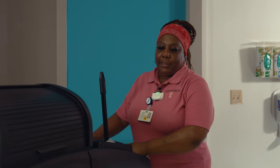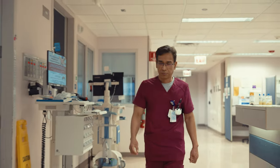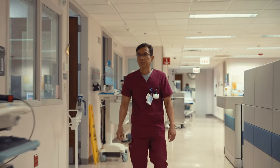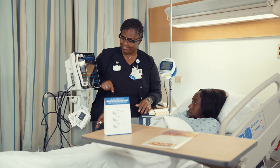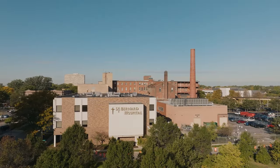I wholeheartedly recommend BioVigil to anyone looking for a system to provide patient safety, to ensure infection prevention, and to protect patients and staff members from infection. BioVigil helps support our patient engagement initiatives by creating an automatic partnership between our patients and our staff. It's a visible commitment to quality, safety, and the level of care that not only we want to give, but that they deserve to receive.